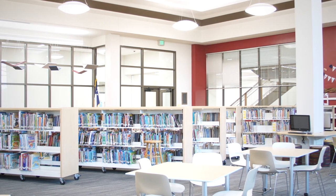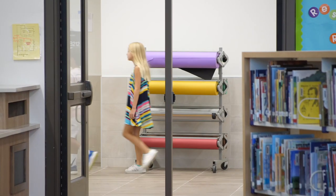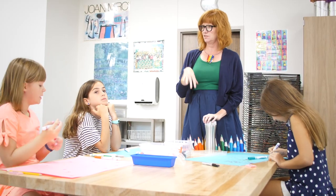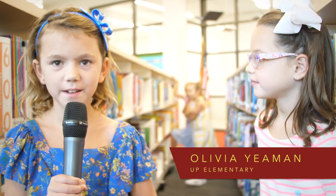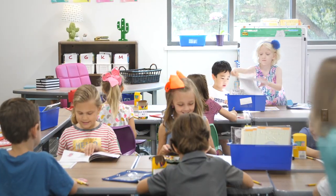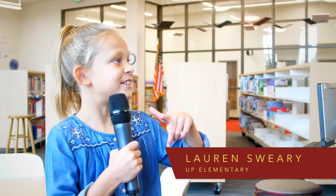Moving in here feels like a new home for all the students at UP. My favorite thing that I've seen so far is the art room. I think it's a really good creative spot to make things. The first place you should go check out is the classes — they're neat and you may learn other things from them.